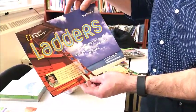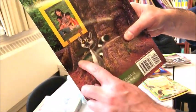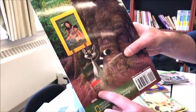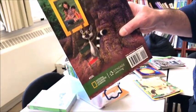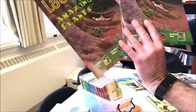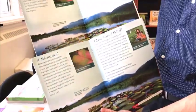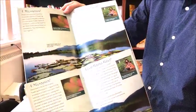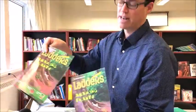Another series is called Ladders, made for grades three to five. It's called Ladders because there are four rungs to the ladder, and these rungs represent two below reading level, one below, on level, or one above. You can actually have the same book — I've got the two below and the one above here — it looks the exact same on the outside, but inside the books are clearly at different reading levels. Depending on whether you're looking at a science or social studies theme, there are up to 16 books.